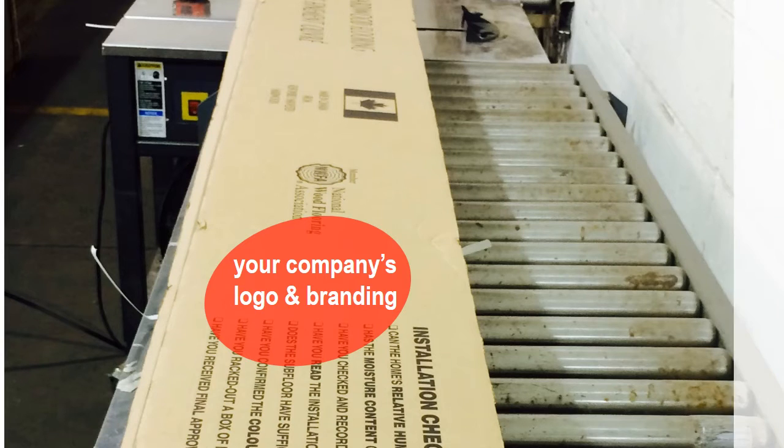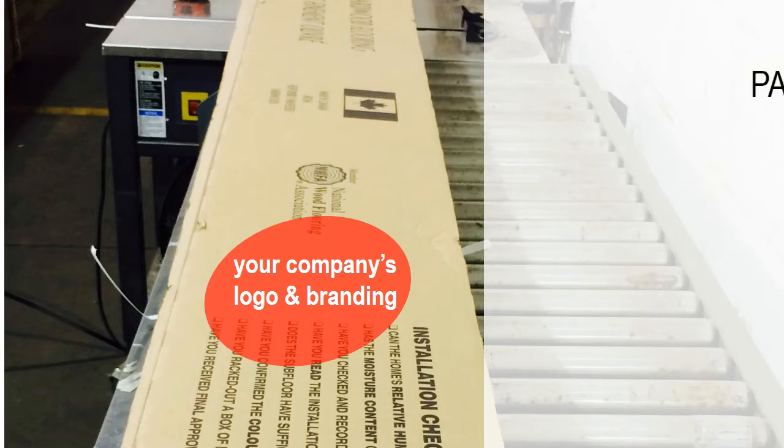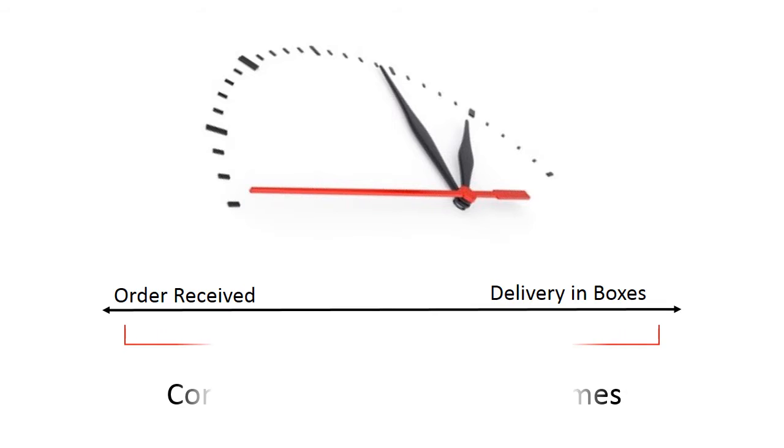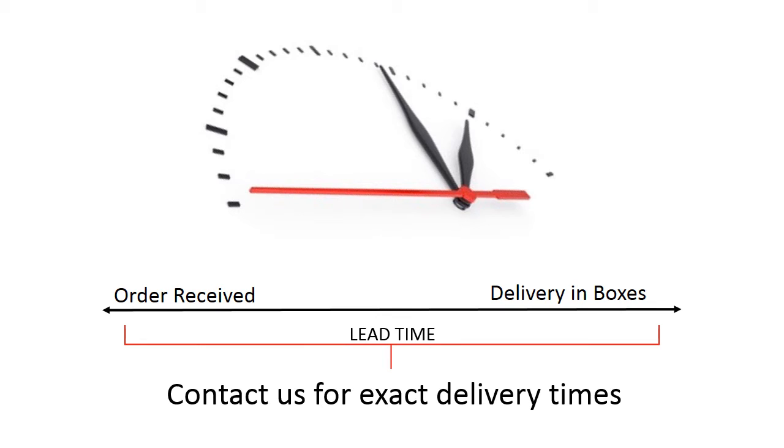Flooring is delivered in boxes with an option available for customized branding where we put your company name and contact information on the boxes. Depending on your order quantities, customization, and stocks currently available, lead times can vary. Our turnaround times are very quick, but we suggest contacting us to determine accurate delivery times.